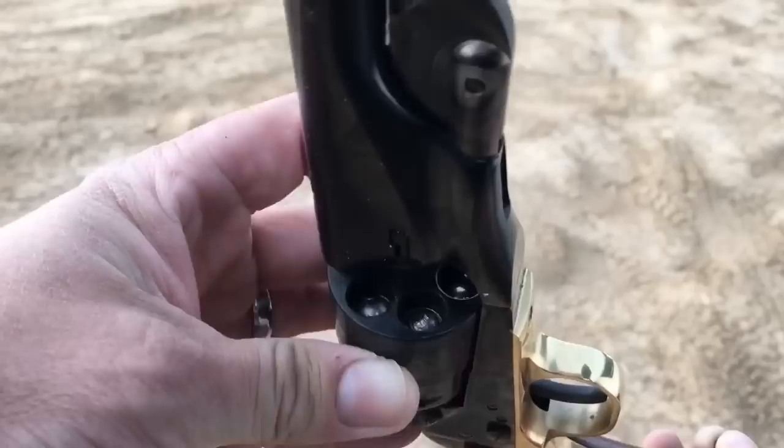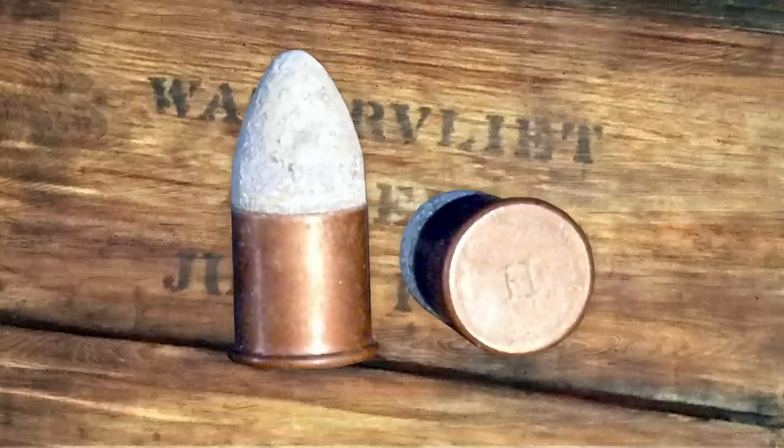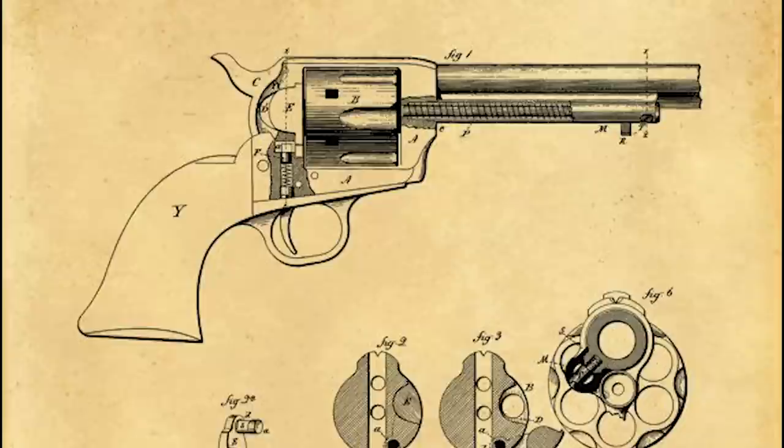Largely these were percussion pistols, meaning that powder, ball, and a percussion cap were necessary to make it a firing weapon. In 1854, Frenchman Eugene Le Fauchot introduced the first revolver to use self-contained metallic cartridges. They were rimfire, and other companies like Smith & Wesson jumped on the cartridge bandwagon during the war between the states.